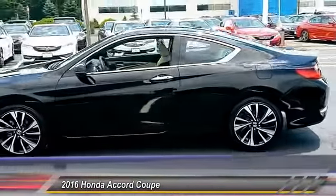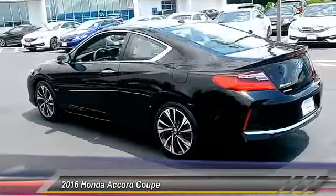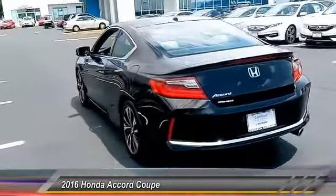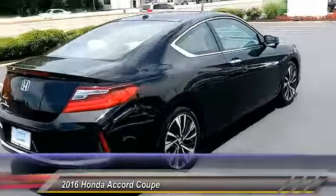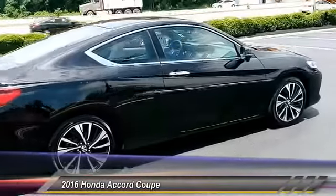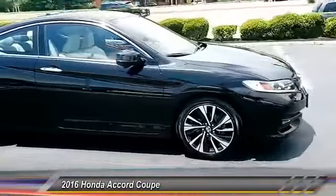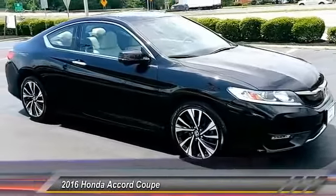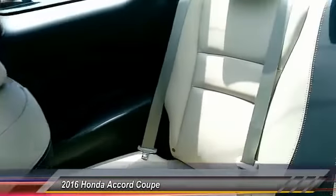This vehicle has less than 9,000 miles. Here are some of this vehicle's great options: stability control, steering wheel audio control, remote engine start, keyless entry, traction control, backup camera, anti-lock braking system, Bluetooth, leather-wrapped steering wheel, and driver airbag. This vehicle offers reliability and good looks at a great price. So come in and take a test drive today.